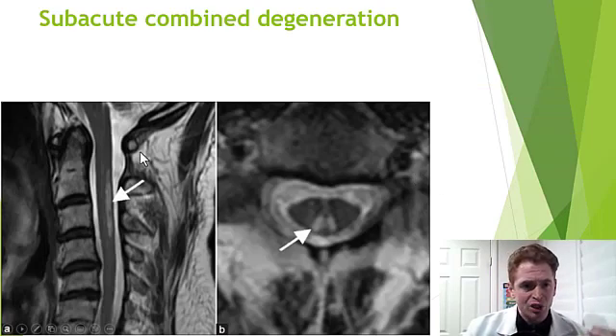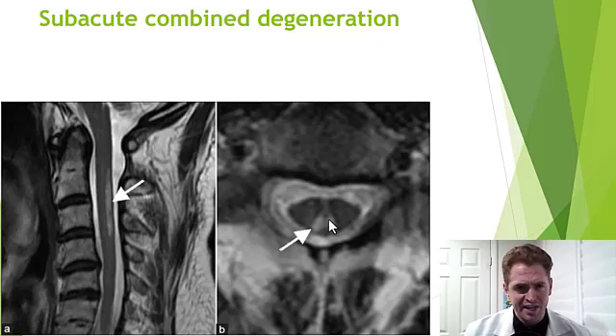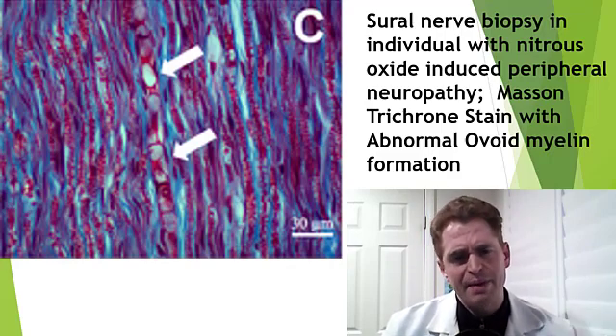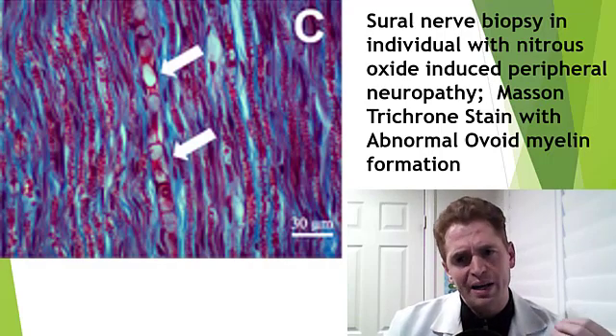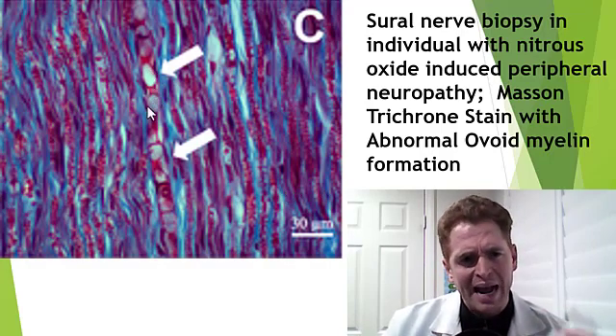This last example shows both sagittal and axial slices with very symmetrical lesions, though this one doesn't extend quite as far. There's quite a bit of variability in how it can look on MRI scans, so you definitely have to do the blood tests. This is a sural nerve biopsy in someone with B12 deficiency due to nitrous oxide use. The sural nerve is in the back of the leg, has no motor fibers, so it can be biopsied relatively safely. You can see this abnormal ovoid myelination — abnormal remyelination after the injury.